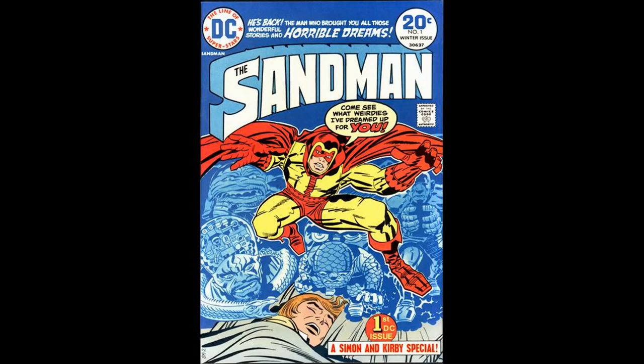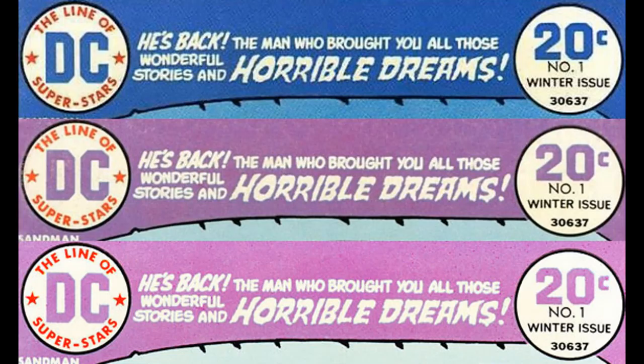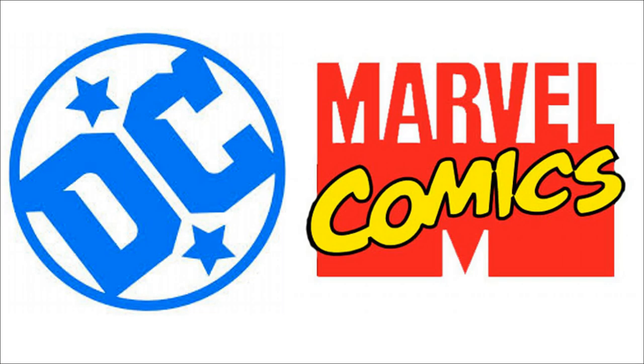In the early days, 'variant' referred to a comic book that was obviously different because of an error. A perfect example is Sandman number one, volume one — the original covers were blue, and as the printer ran out of ink it went from blue to purple. So these comics are not only considered errors, but they're also considered variants — variants on the regular cover.